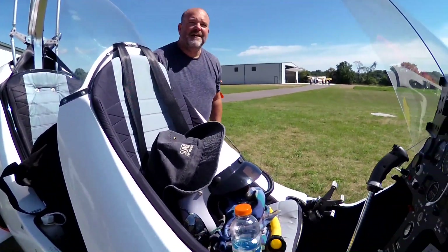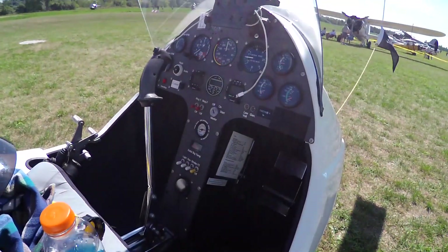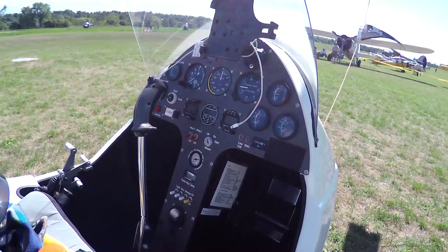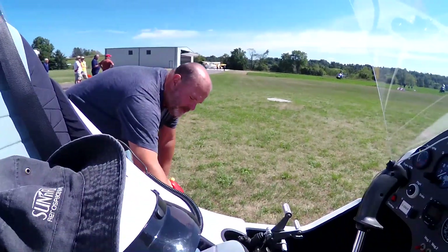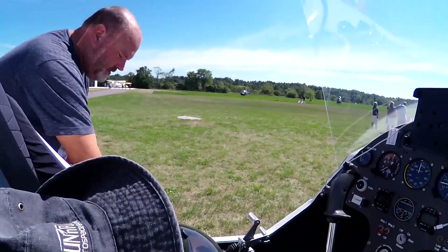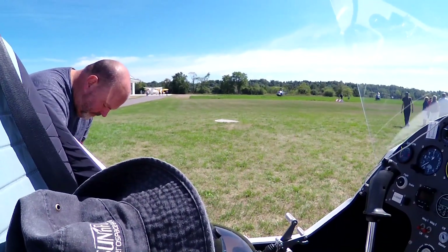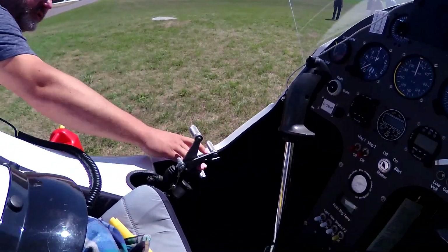And you said the controls are more aeroplane controls? Yeah. This would be my collective in a way, but people will debate that — the purists. I'm tipping the rotor sideways, forward, back — that's more like a conventional control stick. This is the throttle, brake, and choke.